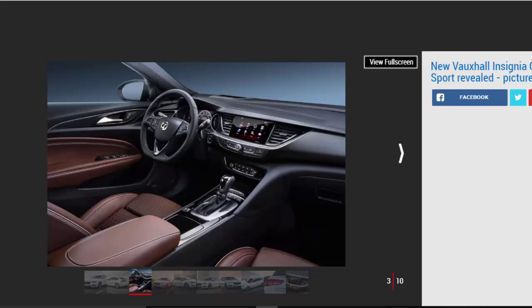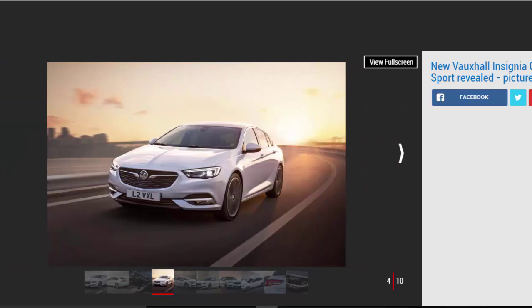Boot capacity is a decent 490 litres, rising to 1,450 litres with the split rear seats folded down. Those figures are some way shy of the Superb's 625 litres and 1,760 litres, but slightly up on a 3 Series. Despite the increase in size, the new Insignia is up to 175 kilograms lighter than the car it replaces, because it switches to a platform that shares weight-saving principles with the latest Astra.